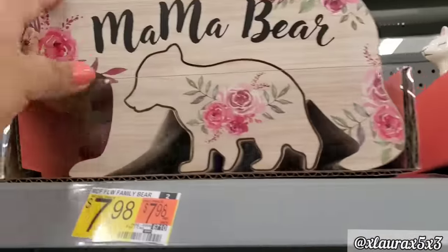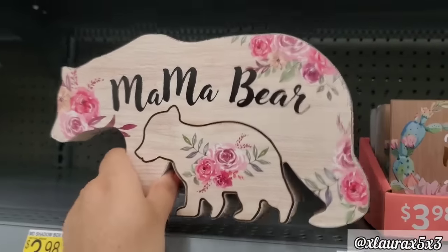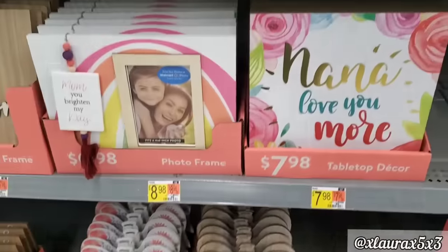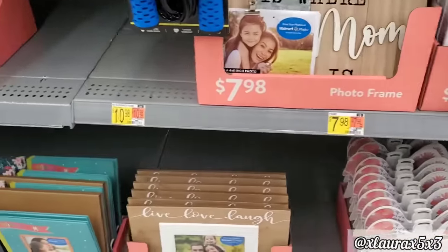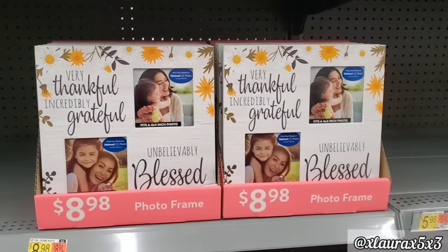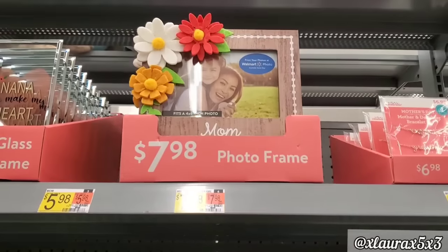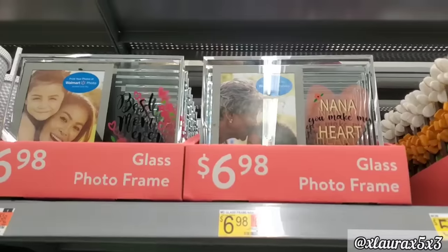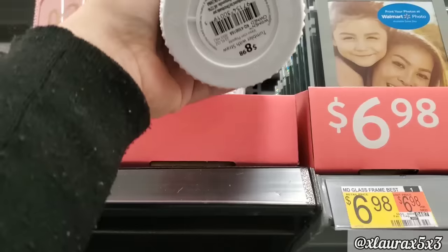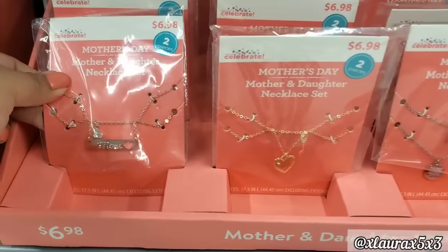$7.98 for the succulents. I really liked this mama bear sign — I thought it was so pretty. This one is also priced $7.98. They have these with the angels for $5.98, for mom or grandmother. $7.98 for those bigger signs. More frames — $7.98, $9.98. These are memory books for $5.98. Look at these — very pretty for $8.98. There's also this one, same price. More frames up here $7.98. $6.98 for the glass versions. And then look at these tumblers — I thought they were pretty nice. These are $8.98 — this one says number one mom, the other one has a heart. And then look at these for $6.98 — it's a mother and daughter necklace set. They have different versions.